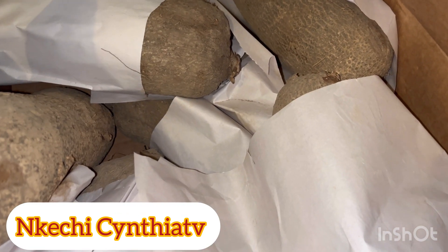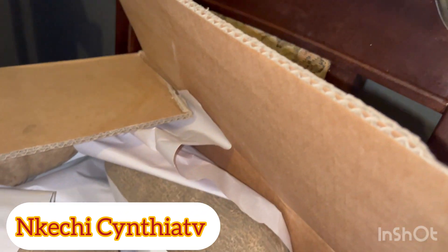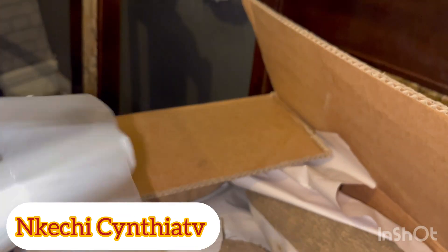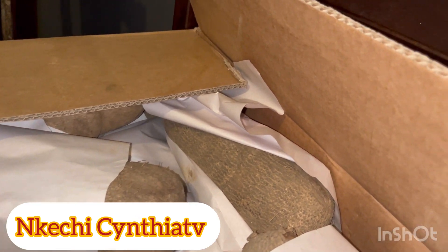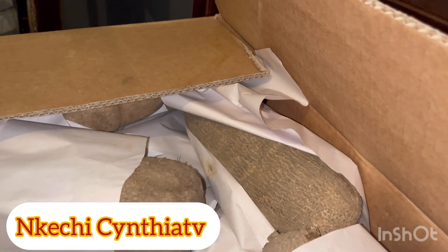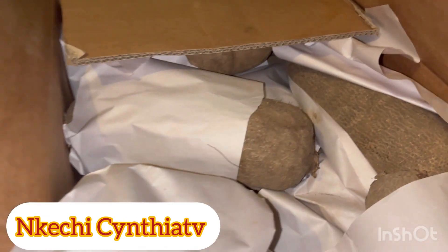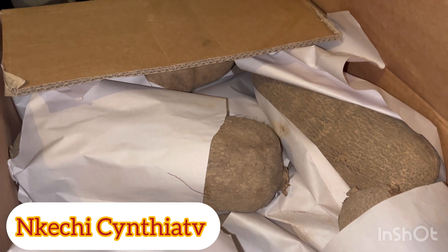After this video I'm going to wash all of them. I won't pack this yam with the nylon you're seeing now. I don't want this yam to spoil again, because here in the UK yam is too expensive. If you know any other way to store yam, please write in the comment section — I will really appreciate it.